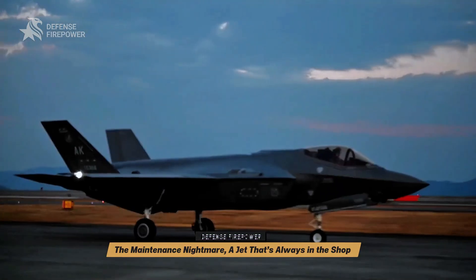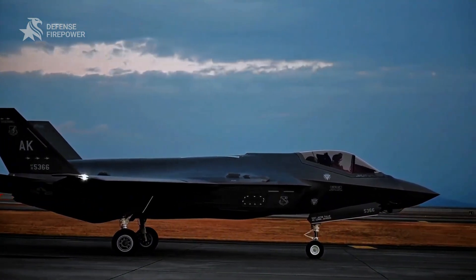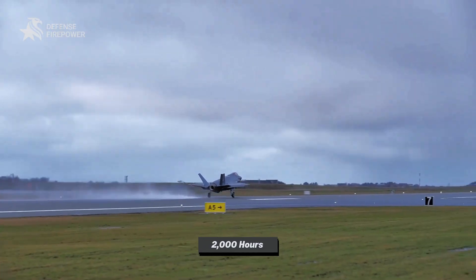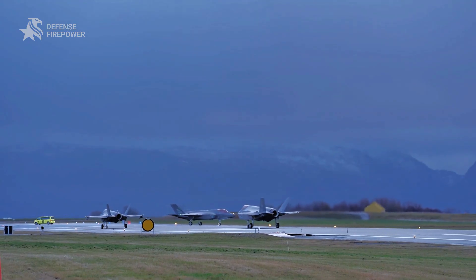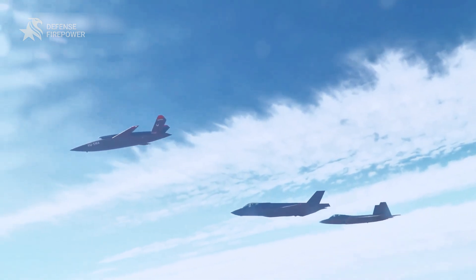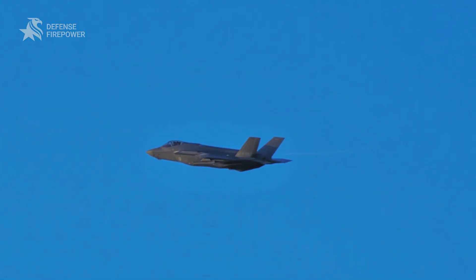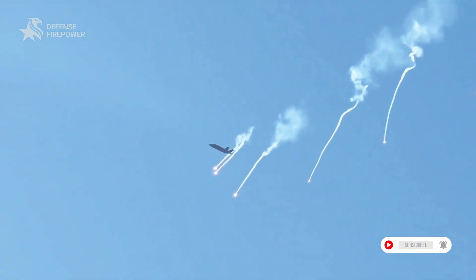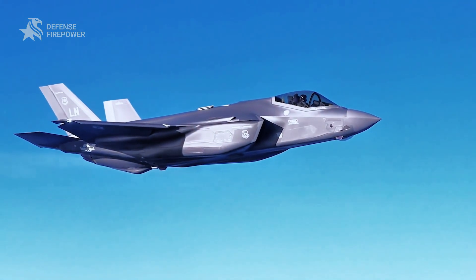For the U.S. military, maintaining the F-35 is like running a luxury sports car in a demolition derby. Each jet needs over 2,000 hours of maintenance a year, far more than workhorses like the F-16. Its advanced sensors and delicate stealth coatings drive up costs and slow repairs, while supply chain delays pile on the backlog. The F-35 can pull off complex missions, but keeping it in the air is a relentless fight against time and money. Should we be reconsidering our investment in this stealthy powerhouse?